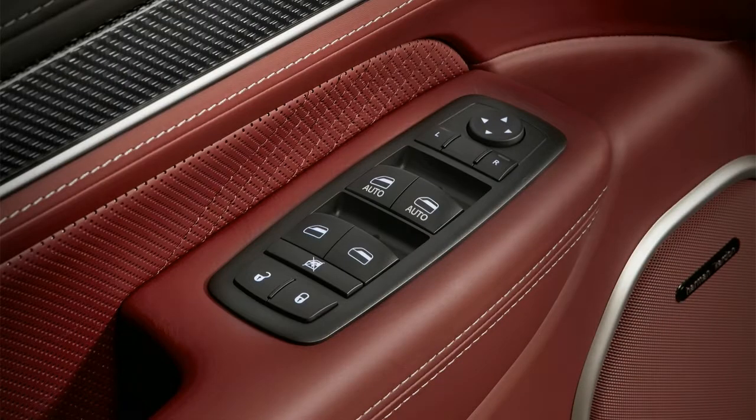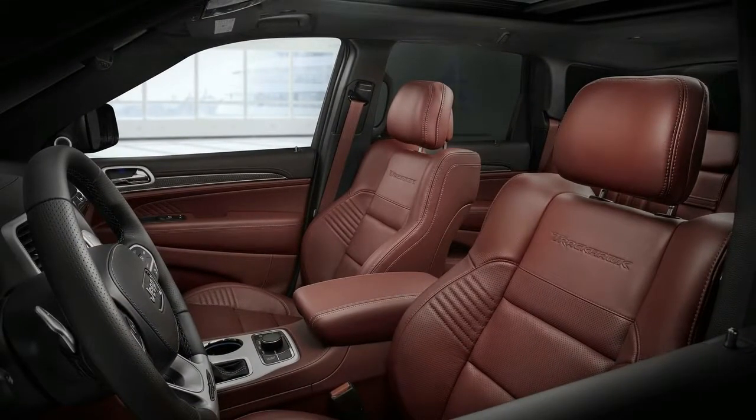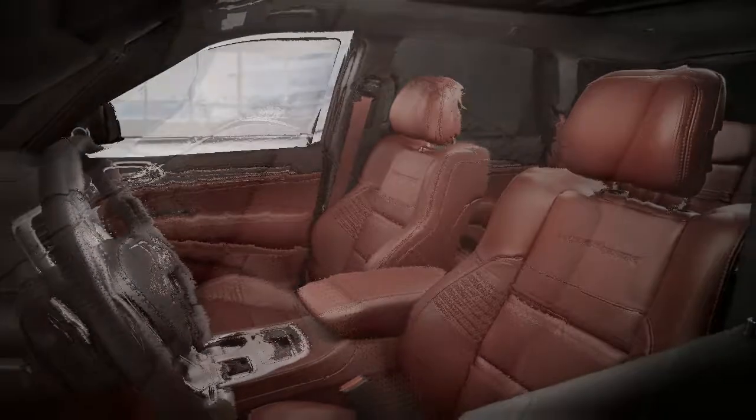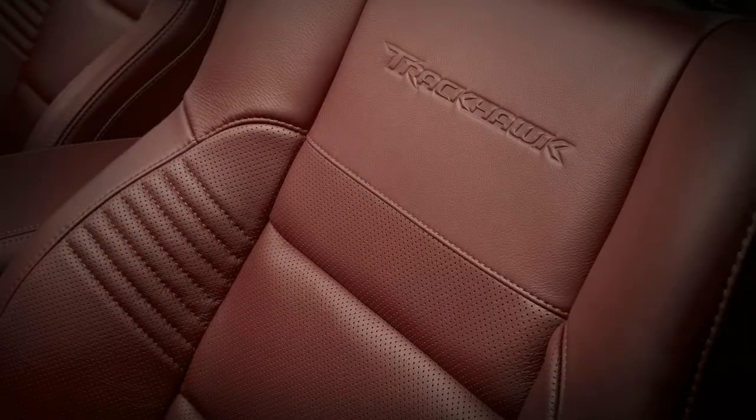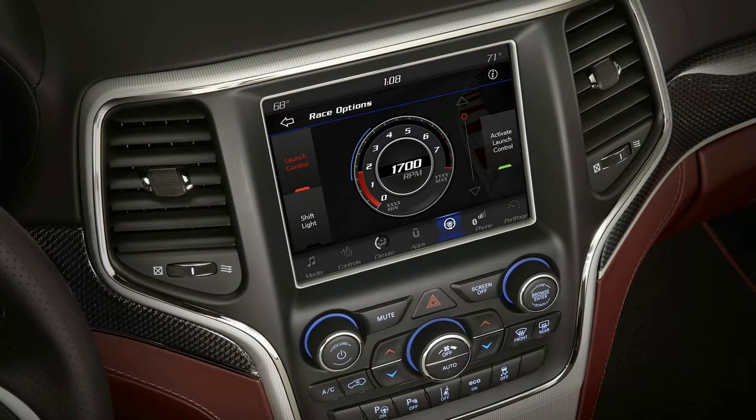The Track Hawk also features track clock performance pages that monitor and record various performance parameters. Each front door gets a supercharged badge, the hatch gets a Track Hawk badge, and there is a 200 mile-per-hour speedometer. Jeep claims the Track Hawk can hit 60 miles per hour in 3.5 seconds, complete the quarter mile in 11.6 seconds at 116 miles per hour, and reach a top speed of 180 miles per hour.